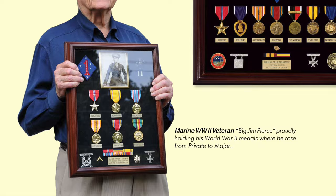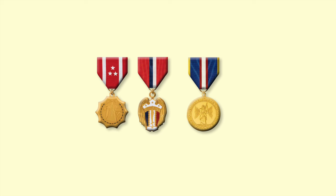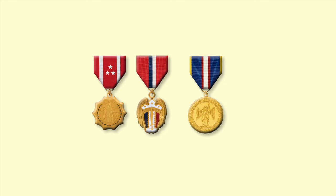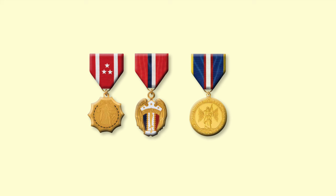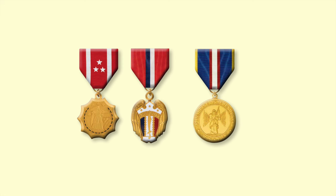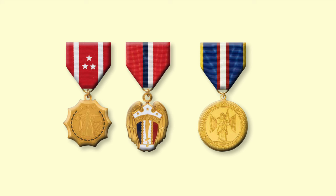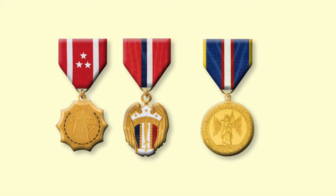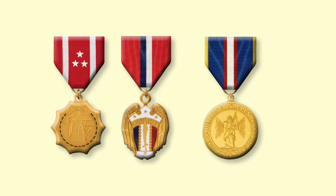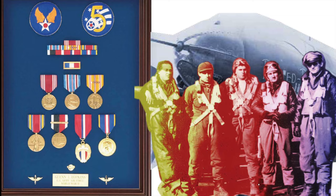Three World War II Philippine Military Medals were authorized for members of the Army, Army Air Force, Navy, Marine Corps, and Coast Guard for service in the Philippines — originally issued as ribbons but now authorized as medals. The Philippine Defense Medal was awarded for service in the defense of the Philippines between December 8, 1941 and June 15, 1942. The Philippine Liberation Medal was for service in the liberation of the Philippines between October 1944 and September 1945. The Philippine Independence Medal was awarded to military personnel who had received both the Defense Medal and Liberation Medal, or were on active duty on July 4, 1946 in the Philippines.